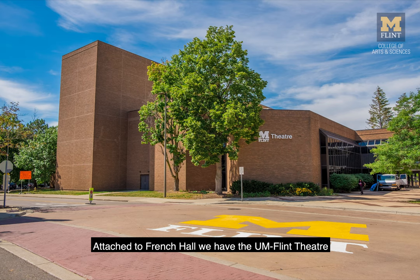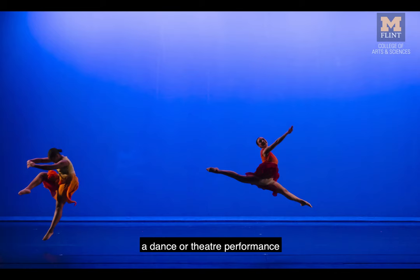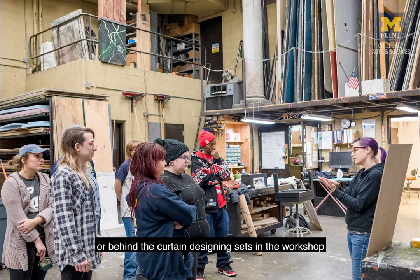Attached to French Hall we have the UM Flint Theatre, which is a beautiful space to see a dance or theater performance. If you're interested in getting involved, you could work in the costume shop or behind the curtain designing sets in the workshop.